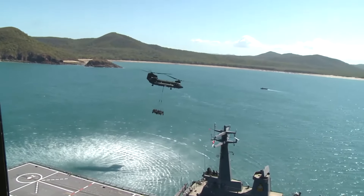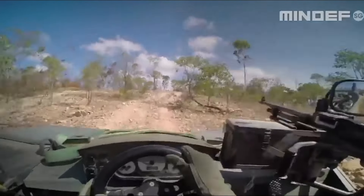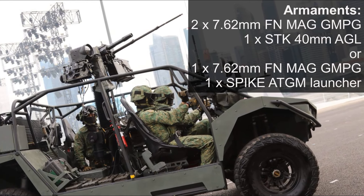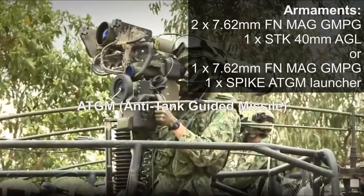The Singapore Guards are also equipped with Spider Light Strike vehicles for added mobility. The Spider LSV is armed with one or two general-purpose machine guns, an automatic grenade launcher, or a Spike ATGM launcher.